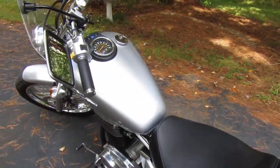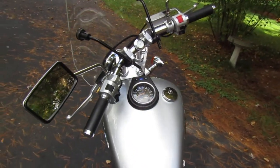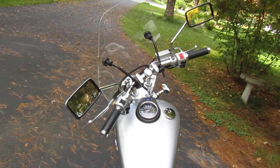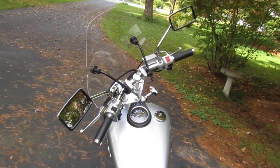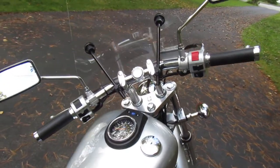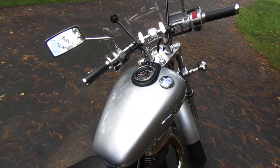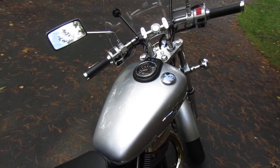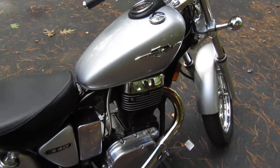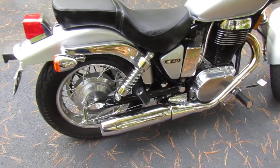I also like that it's only 381 pounds so it's not too heavy. I'm used to riding a 30 pound bicycle so this feels a lot heavier compared to that. But I like that a 381 pound motorcycle is much more maneuverable and easier to make turns with on the back roads, which is all I like to ride, than an 800 pound motorcycle which is more difficult in many respects.